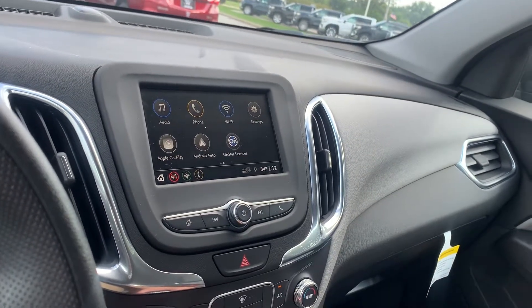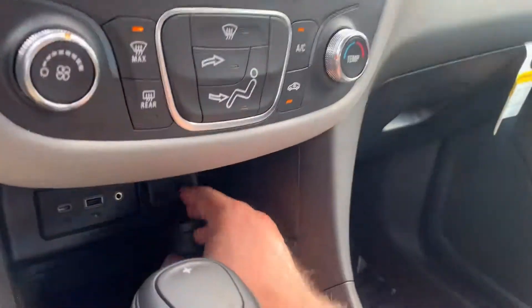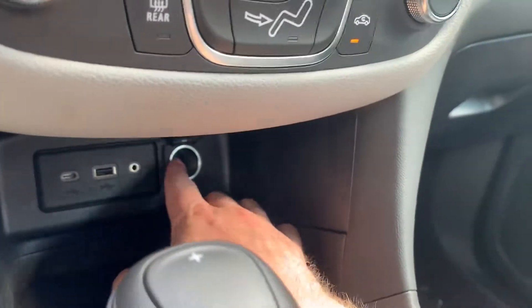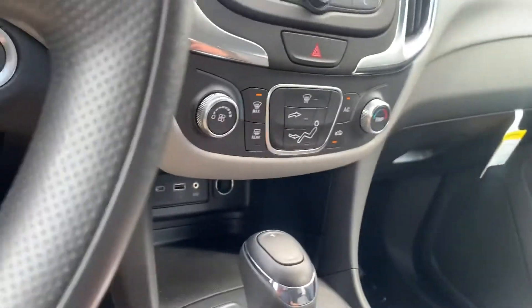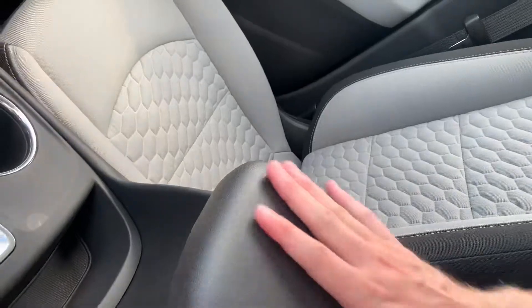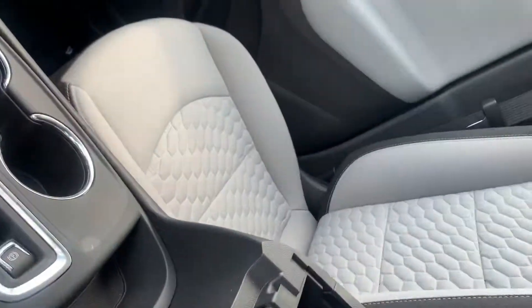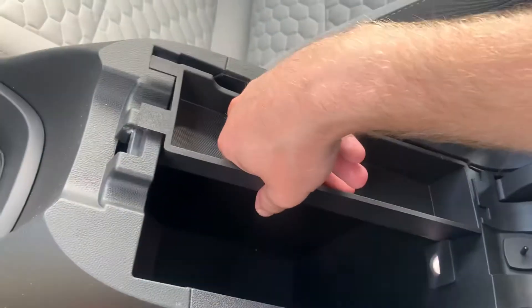4G LTE built-in Wi-Fi, Apple CarPlay and Android Auto. Down here you've got a standard 12-volt outlet, one aux port, one USB, one Type-C USB, and two cup holders.